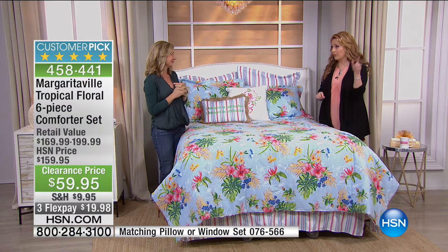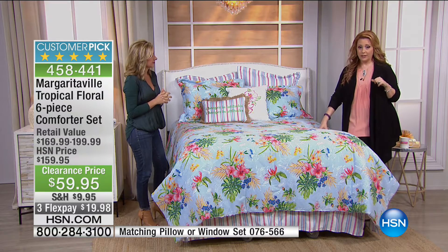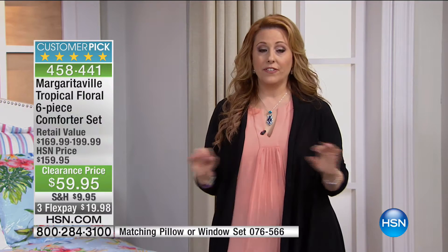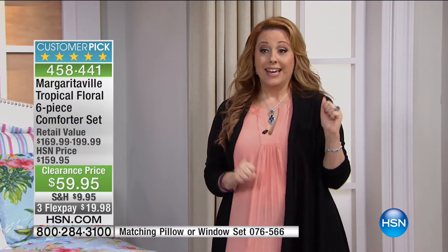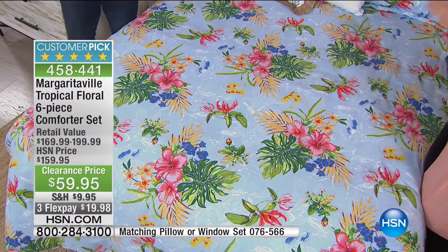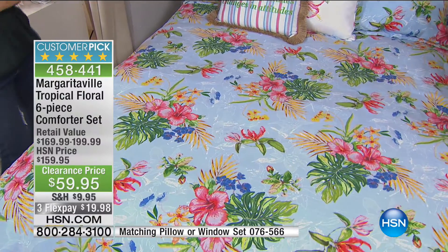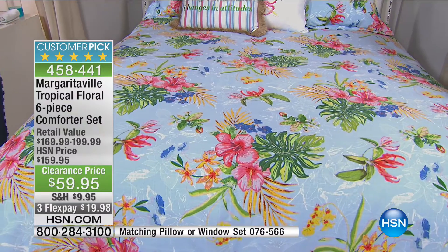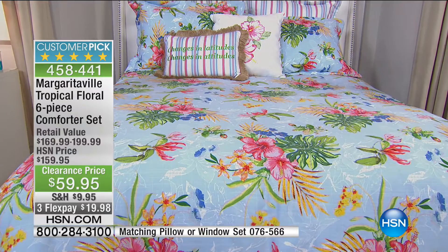4.9 out of 5 stars at $159.95 — so we took something that was just about perfect and took $100 off. This is one show only at 4:15 a.m. on the East Coast. So if you happen to be up — maybe you woke up to go to the bathroom — I kind of always check in with my TV when I wake up in the middle of the night. This is for those lucky few.